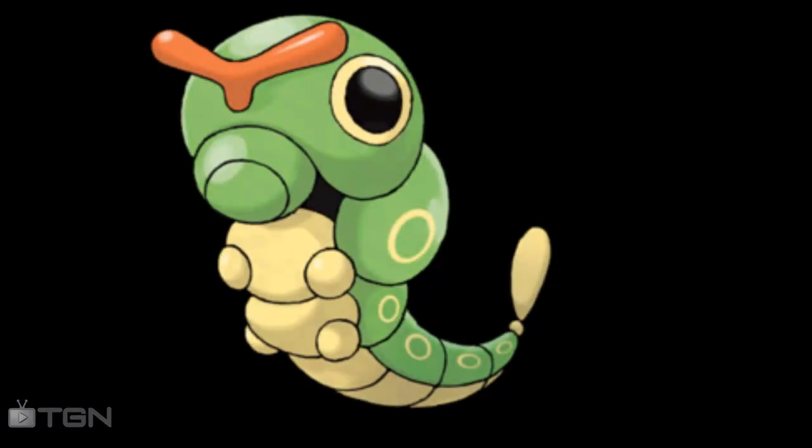It's a worm Pokémon and its Japanese name is Caterpie. Strange that. It's number 10 on the Pokédex. Its type is Bug. Ability is Shield Dust, Runaway and Hidden Ability. Gender ratio 50% male and 50% female. Catch rate is 255 which is 33.3%. Hatch time is between 2,805 steps to 3,059 steps. Height is about 0.3 meters tall. Weight is 2.9 kilos.